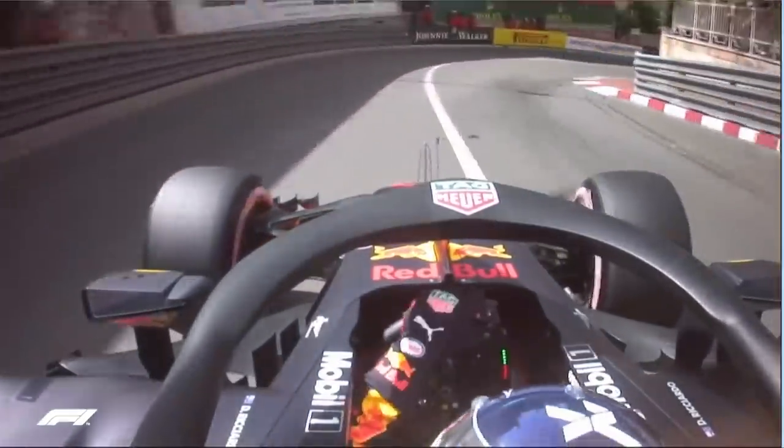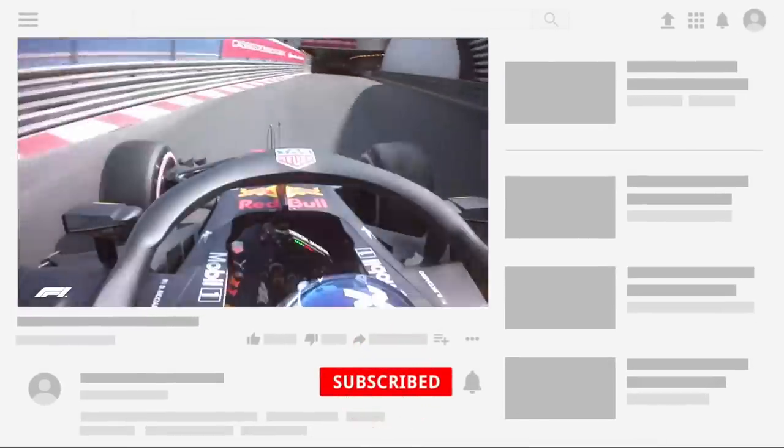Before I carry on with the improvements to Monaco, I'd like to ask you to consider subscribing. It's free, only takes a few seconds, and you can always unsubscribe later. I'd like to thank you all for the support on the channel recently — the growth has been incredible. If you want to join this awesome community of F1 fans, subscribe. Thanks.